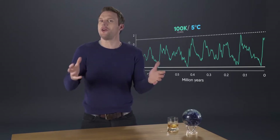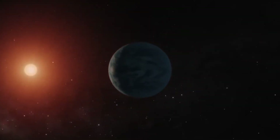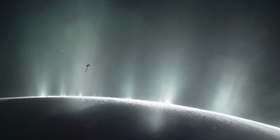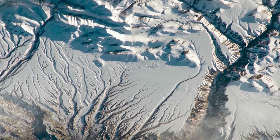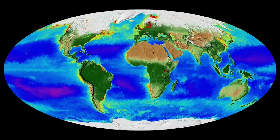So how did the world look during these extreme periods? At the coldest point of the last glacial period, about 20,000 years ago, with temperatures approximately 5 degrees less than today, an ice sheet covered most of what is now Canada, the northern United States, northern Europe, and Asia.